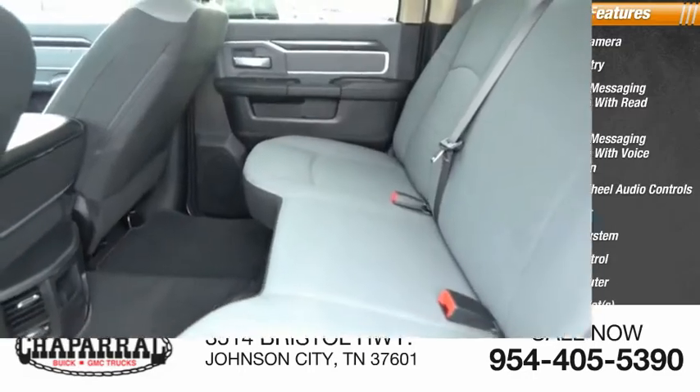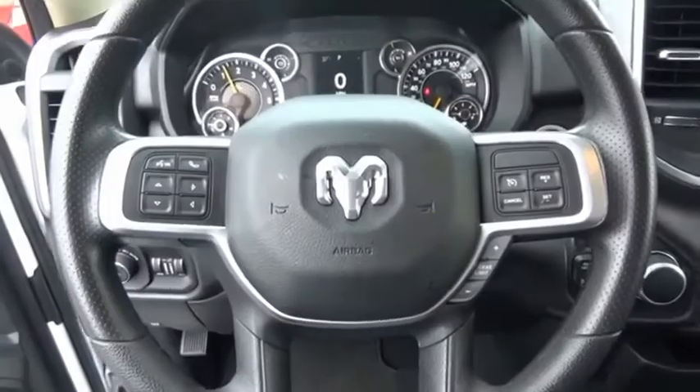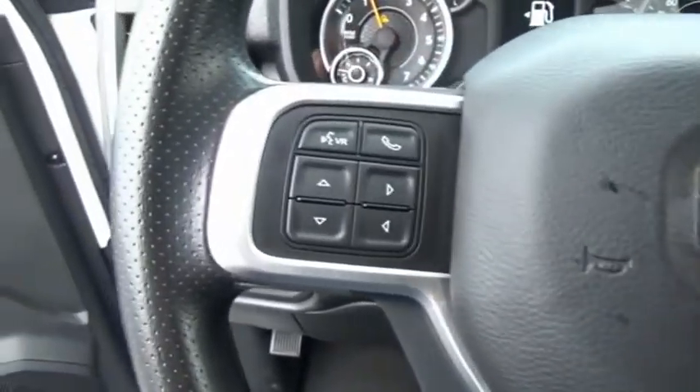Ram 2500 is the 2010 truck of the year winner. It is the hardest working truck in the tow business. This beauty will make even your house keys jealous. Drive it today.